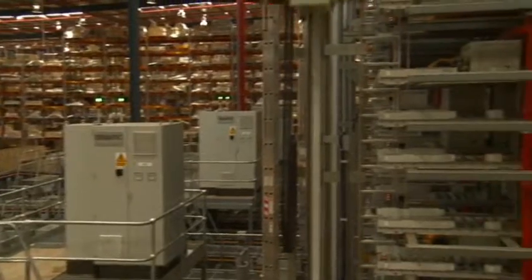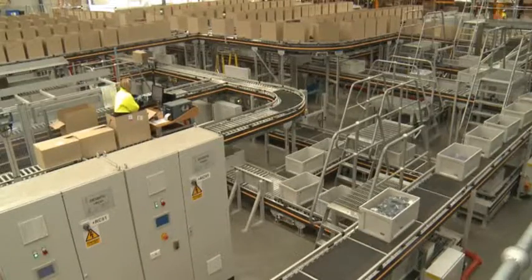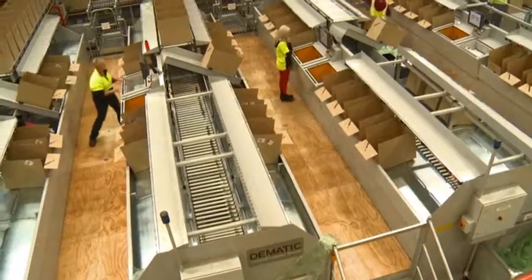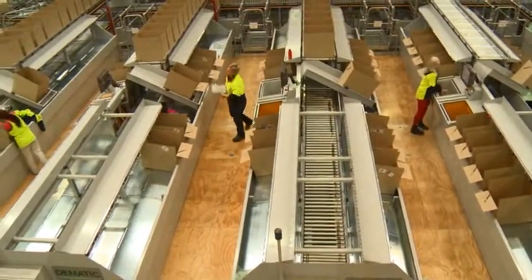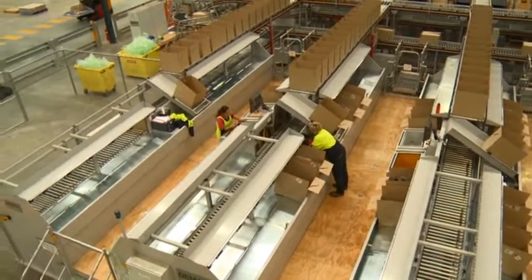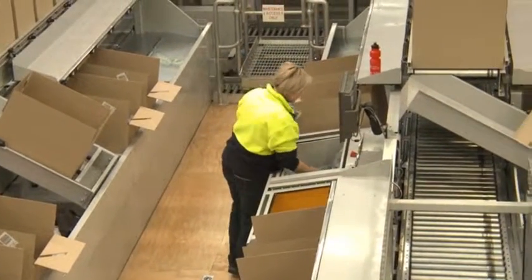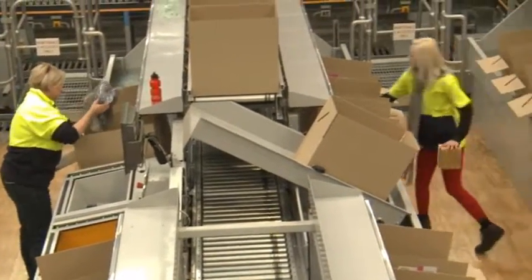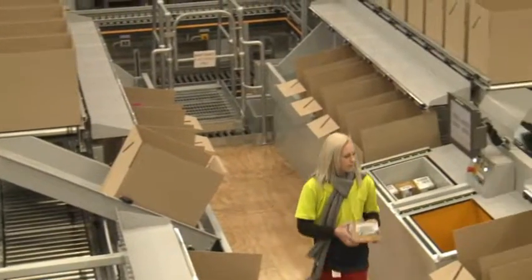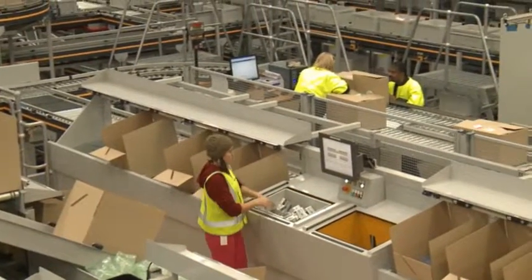When the DC was at the design stage we looked at best practice operations and the thing that kept coming up was a goods-to-person system and the benefit that provided to a logistics operation — having the stock come to an operator rather than an operator having to walk and pick the stock. We determined it was right for a selection of our stock here. We are now achieving pick rates of around 491 OMs an hour, whereas in the more traditional pick-to-belt operation we're only hitting pick rates of around 120 OMs an hour.